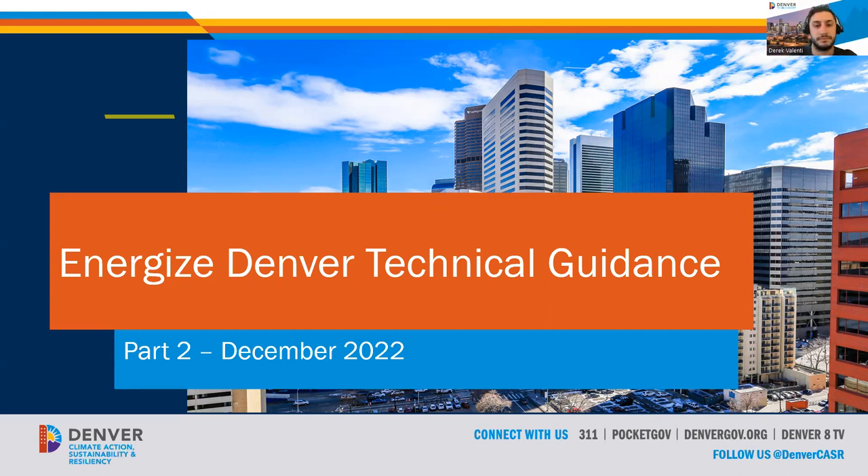Welcome to the technical guidance webinar series for the Energize Denver Ordinance. My name is Sharon Jay, and I'm the manager of the team implementing the benchmarking and performance requirements. I also have Derek Valenti, one of my teammates online, who's going to help me with Q&A later. We're going to turn off our cameras and focus on the content, and then turn cameras back on during the Q&A session.